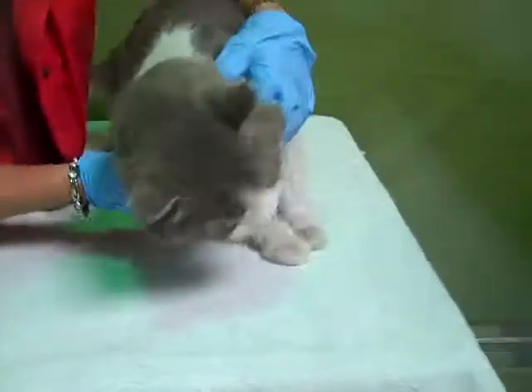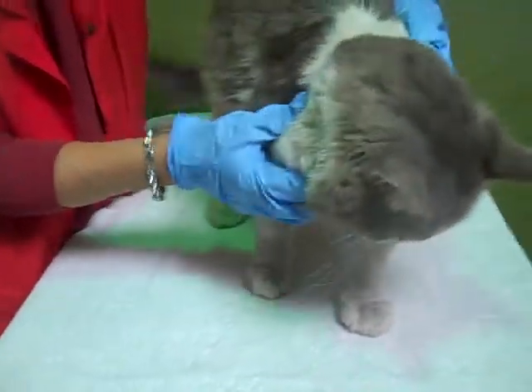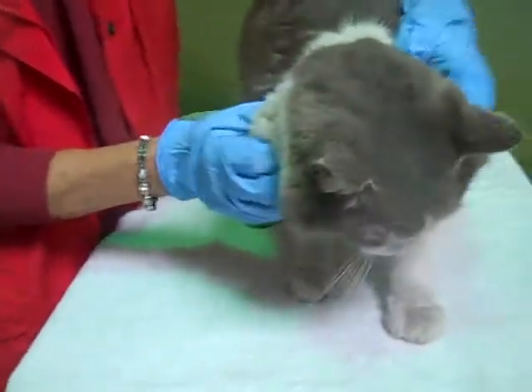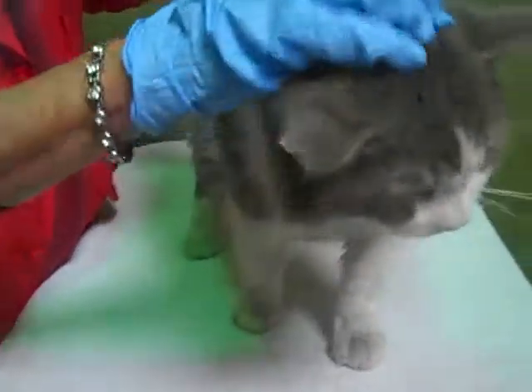Meet the amazing Finn. Finn's impound number is A4931538. Finn came into the Baldwin Park shelter as a stray on March 24th. He has clearly been an outdoor cat — he's quite dirty and needs a good bath, but he's a gorgeous big tomcat.